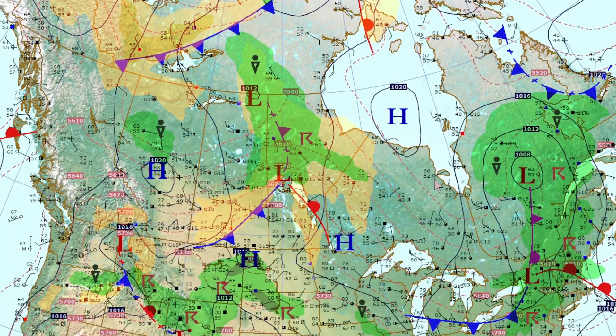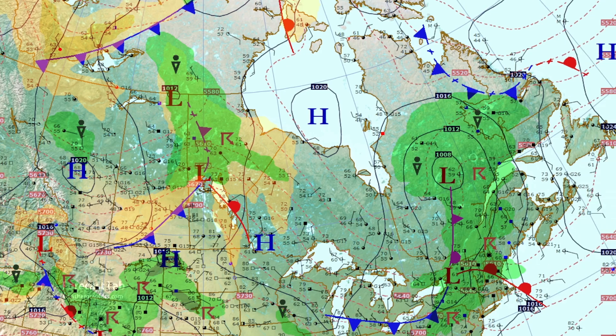Heading down into Canada itself, there's another weather system going through Manitoba and Quebec. It seems like every time I pull up the map there's a big weather system going through the middle of Quebec — it's happening again. Temperatures are up in the 70s as far north as Labrador, with a little backdoor front in the northern part of that territory.